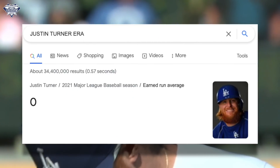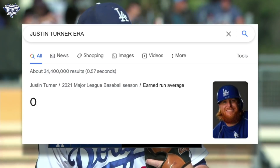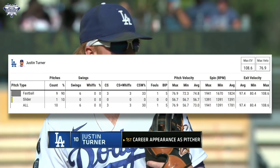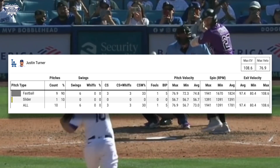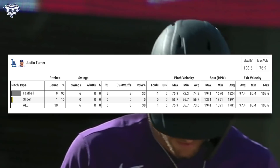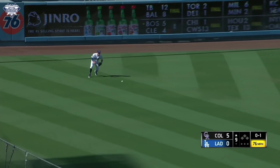Go to Google right now and search Justin Turner's ERA — triple zeros, a 0.00 ERA, a new Dodgers franchise leader. He goes one inning, throws 10 pitches, nine first-pitch strikes — great command on that fastball. Average fastball speed was 74.8 mph, topping out at 76.9 mph. The spin rate was a little low — he averaged 1,824 RPMs on the fastball and 1,391 on the slider.